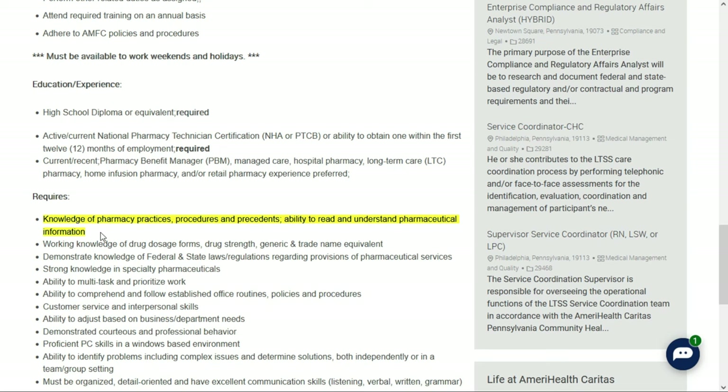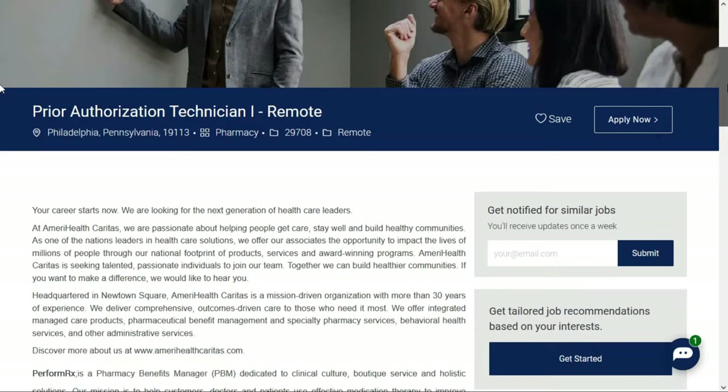They prefer you have current and recent pharmacy benefit manager, managed care, hospital pharmacy, long-term care, home infusion pharmacy, or retail pharmacy experience — though that's just preferred, not required. They'd like knowledge of pharmacy practices, procedures, and precedents, working knowledge of drug dosage forms, drug strength, and generic and trade name equivalents, and knowledge of federal and state laws regarding pharmaceutical services. You should be organized, detail-oriented, and comfortable using a computer. Check out the link below for job number two.